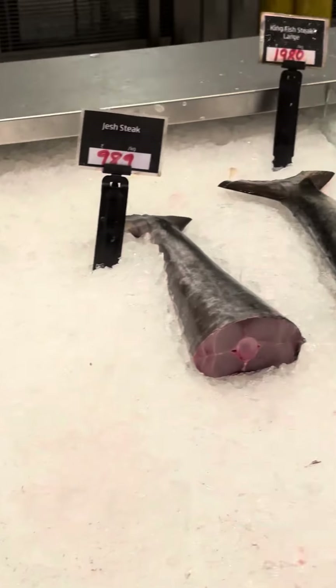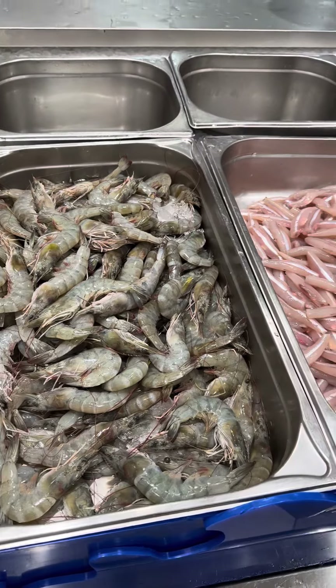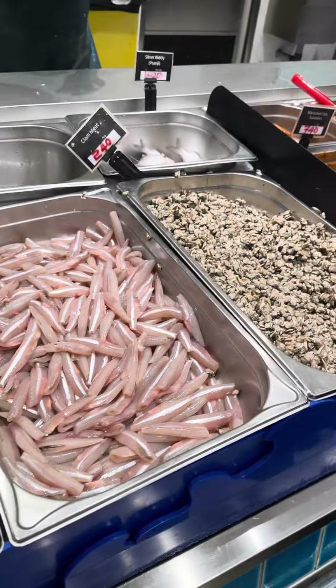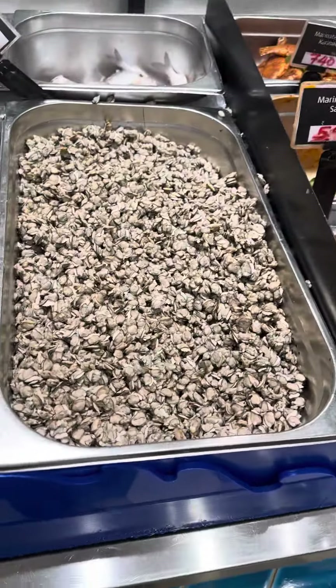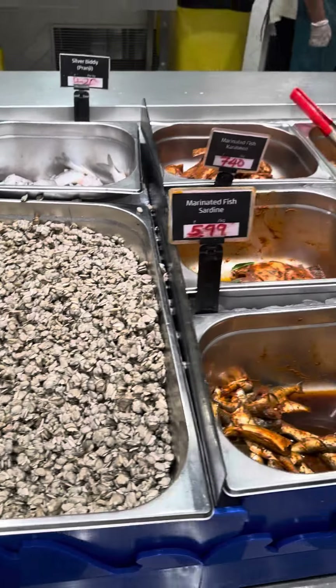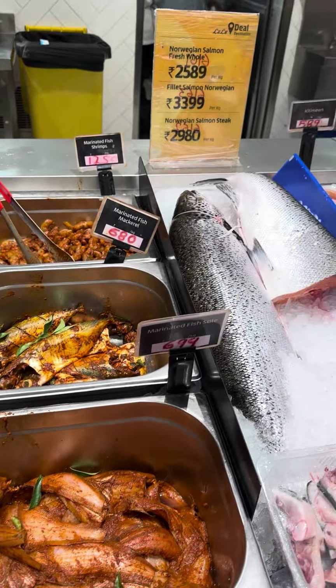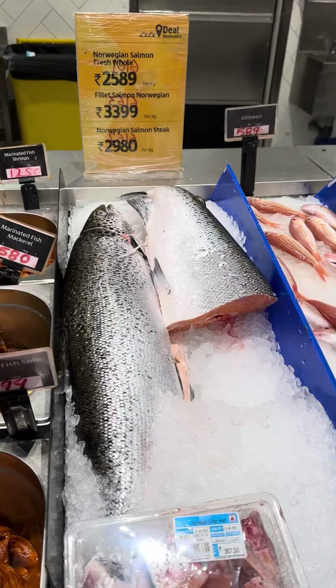There are wide variety collections, especially the fish, which is a good season. The Lulumall is a good season for every variety of fish items. The fish items are good.